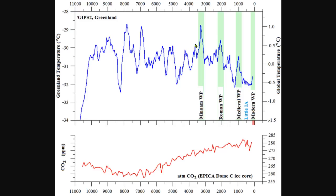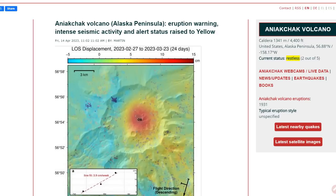That second drop was just 1 degree C, so there may have been other cumulative effects beyond Aniakchak to lower the temperature so significantly. But 3,600 years ago, Aniakchak dropped the temperature on Earth once again. And why do we care? Because there is a new eruption warning — intense seismic activity — and the alert status is now raised to yellow.